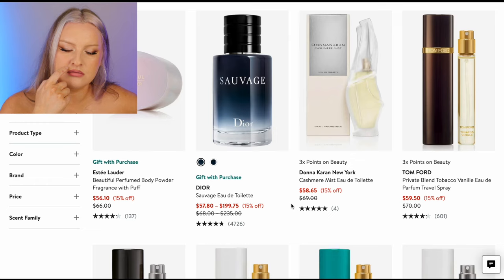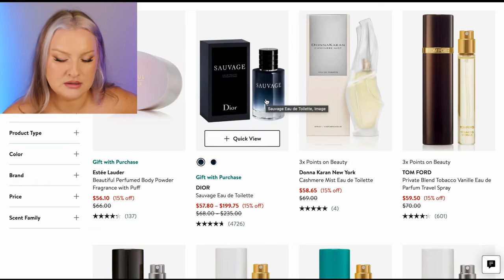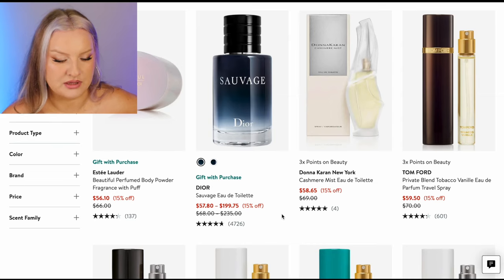Sauvage — I don't know if I love the EDT. I prefer the Parfum of Sauvage, if I were to get something for Mr. Zuri.